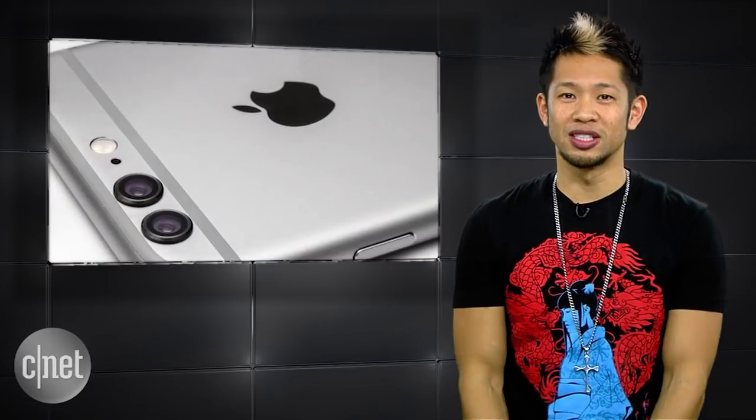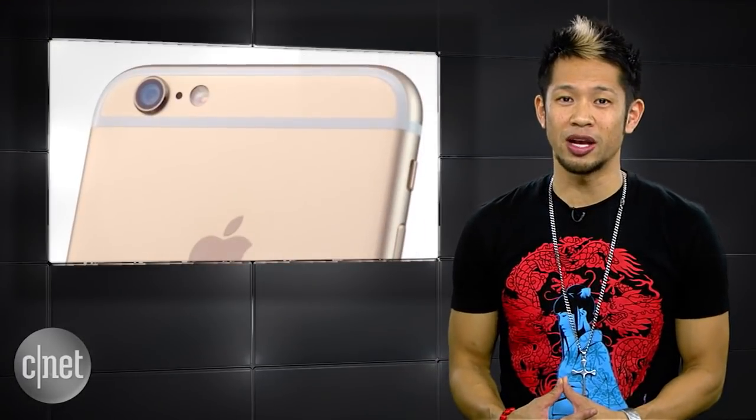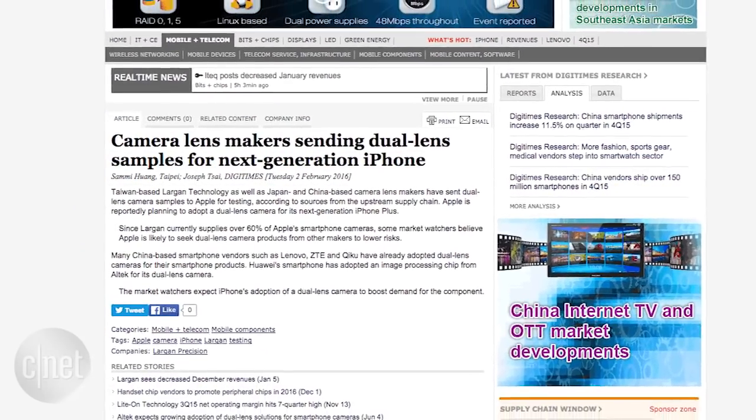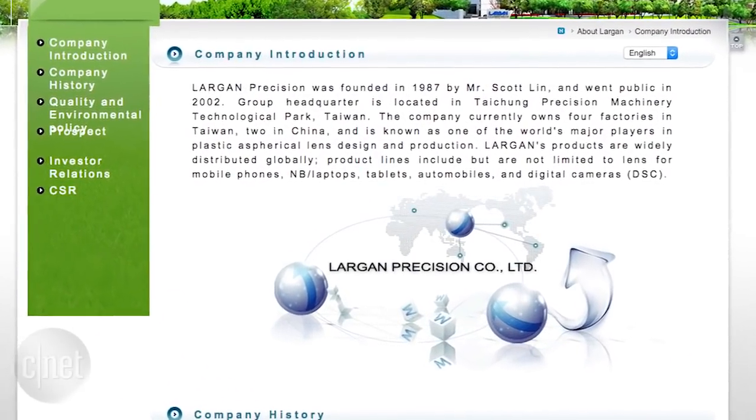Sony also believes 2017 will be the year the dual lens camera platform really takes off, due to the current slowdown in high-end phone sales which impacts demand and production. Digitimes reports Largen Technology and Japan and China-based camera lens makers have sent dual lens camera samples for Apple to test for potential inclusion in its next iPhone. Largen currently supplies Apple with 60% of their smartphone cameras.